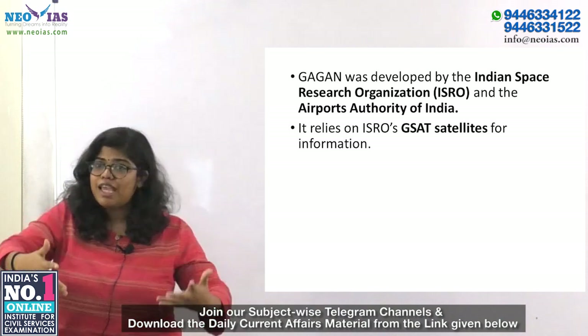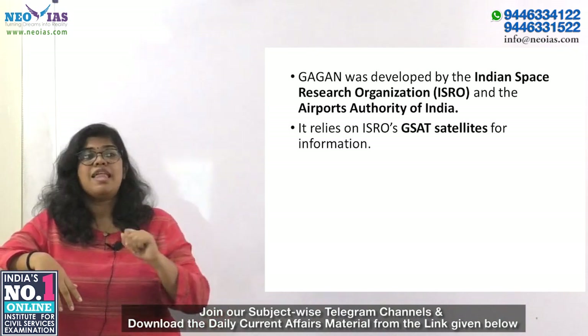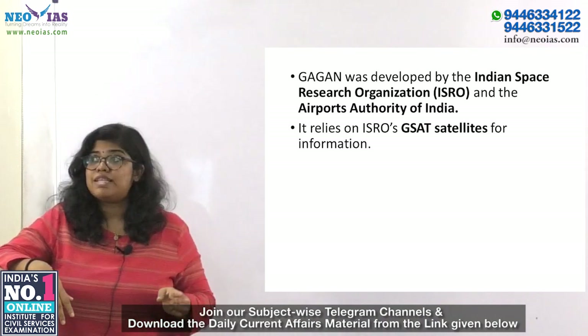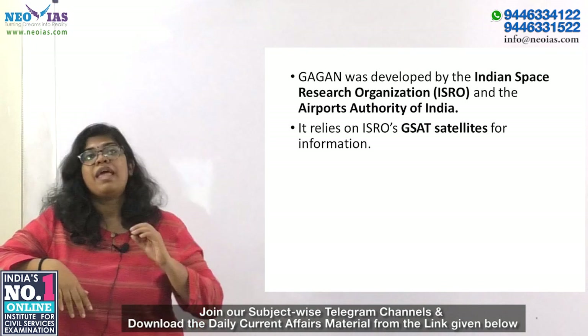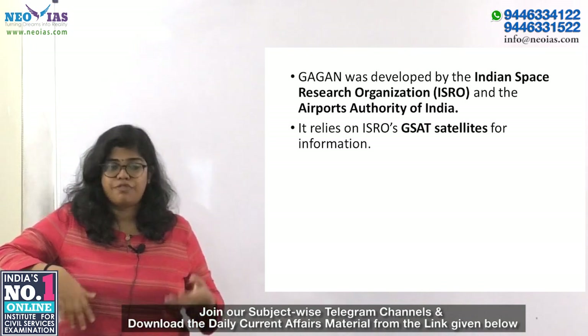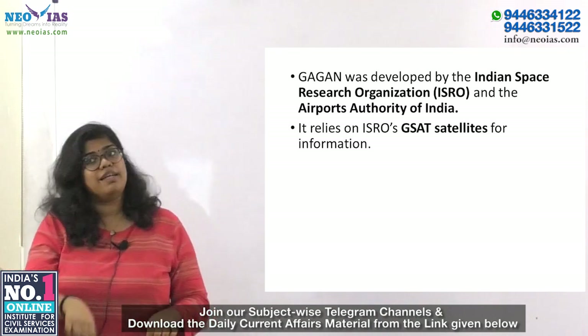Gagan provides benefits beyond aviation to other user segments like intelligent transportation, maritime, highways, railways, and surveying. It is also used in telecom industries, and personal users of position-location applications use Gagan as well.